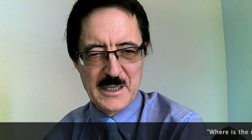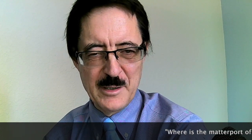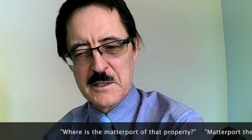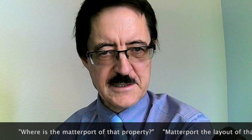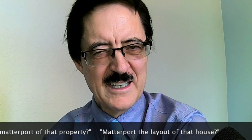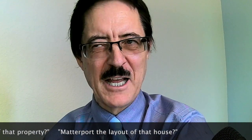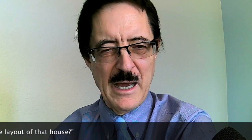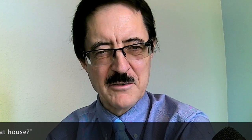Matterport already has 330,000 subscribers in 150 countries. Is this going to be one of those giant growth stories where the word literally becomes both a noun and a verb in our language? Will real estate agents ask each other, 'Has that property been Matterported?' I can see people talking about getting Matterport images of their houses and their properties.